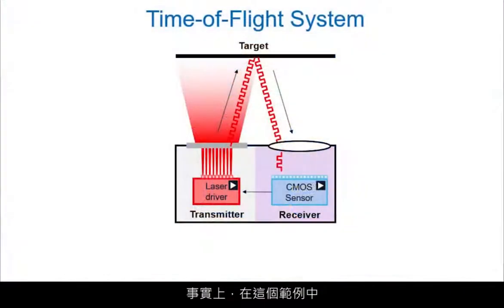Time-of-flight sensors measure distance to objects by emitting light and calculating how long it takes for that light to reflect and return. In essence, there's a transmitter — in this case a laser diode and a driver — and a receiver which is the imager and the computation engine.